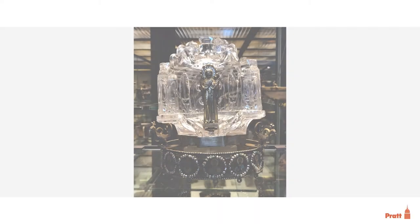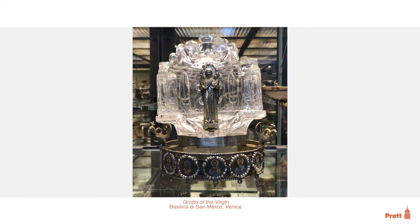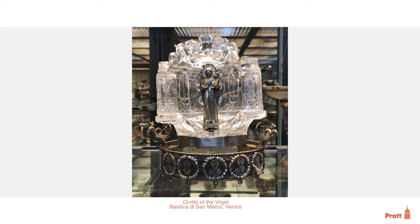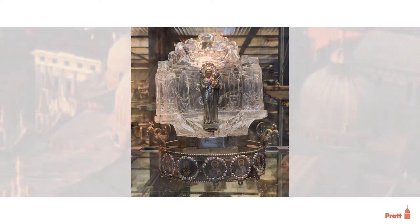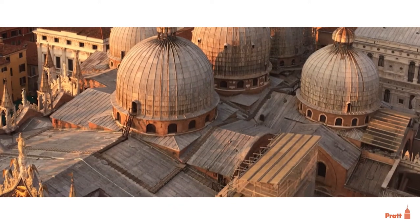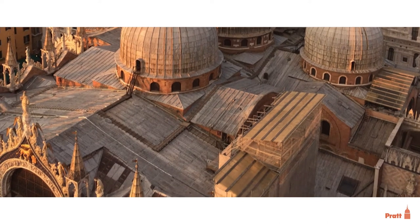This is a fascinating object that I visit every time I'm in Venice. It's kept in the treasury of the Basilica di San Marco and is usually called the Grotto of the Virgin. It's an object that speaks so much to Venice and the way that the city constructed its own identity in the Middle Ages.